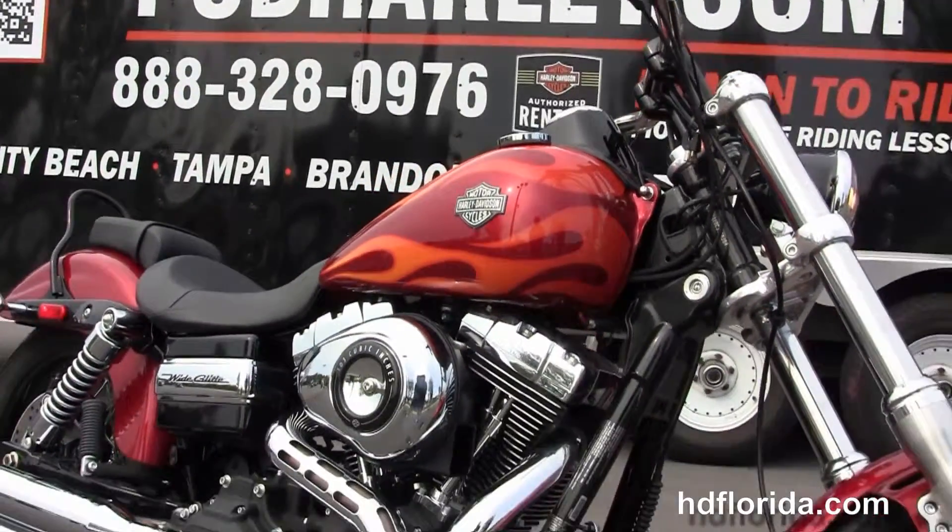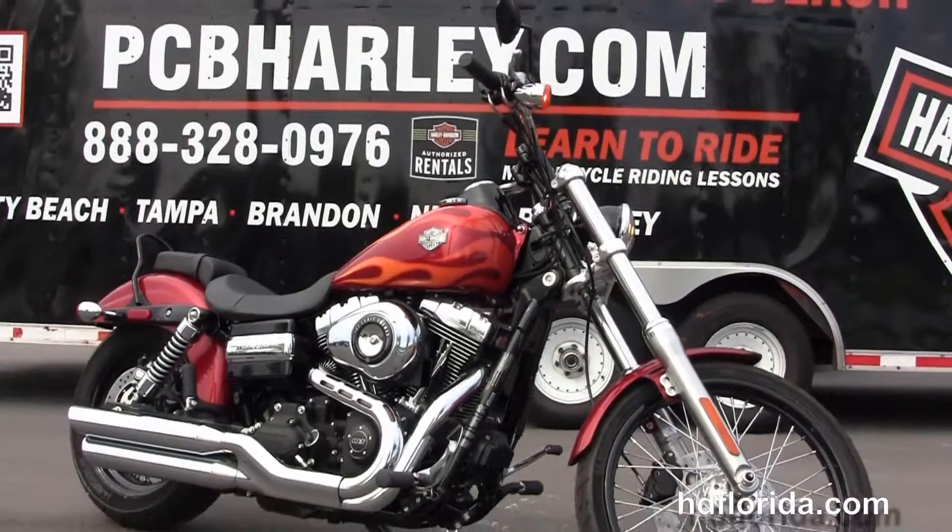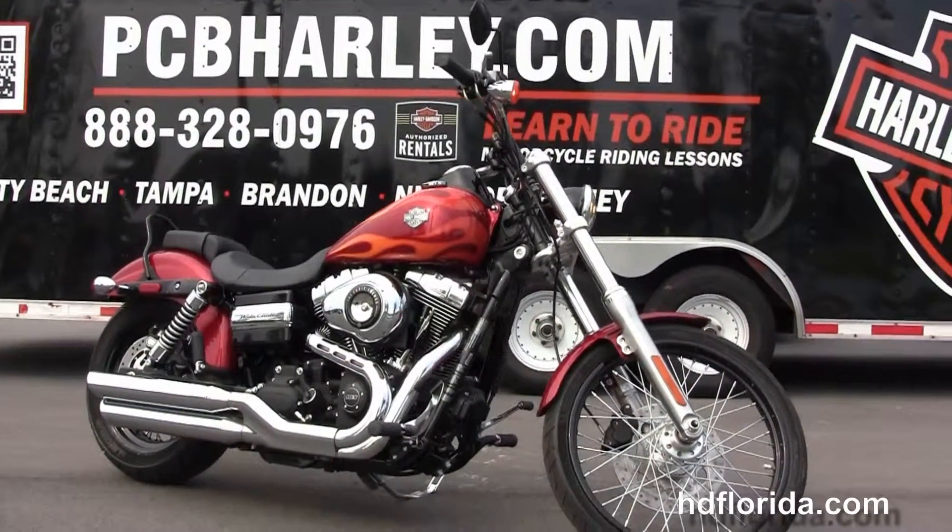We take anything on trade — import motorcycles, cars, campers, trucks, boats, guns, property, jewelry, artwork. You name it, we take it, as long as we don't have to feed it.